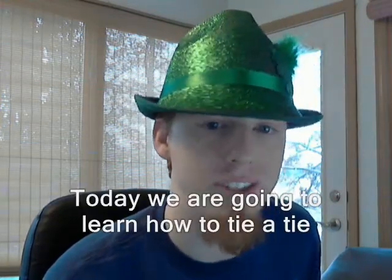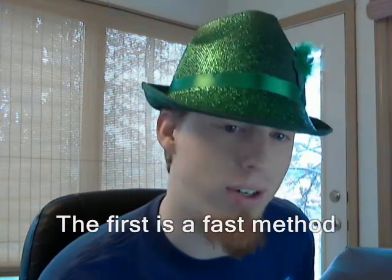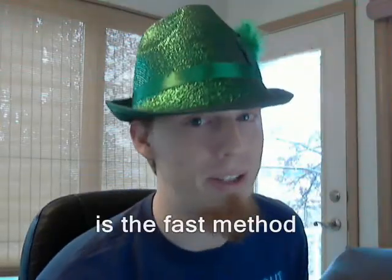And now it is time for 'What YouTube Thought I Said.' Today we're going to learn CAC. The teaching you to different methods to their terrorists is a fast not certain. The second one is a pretty good. That's the number one. Is the best of that.